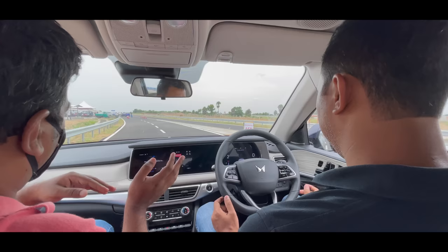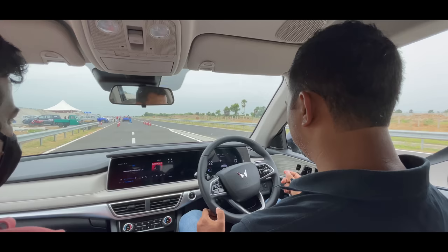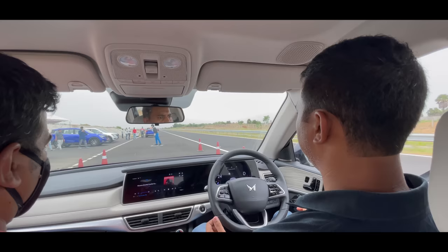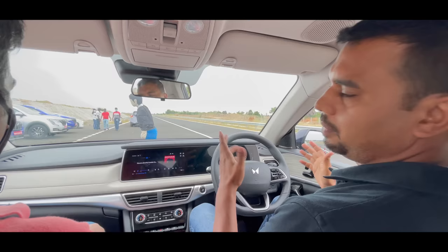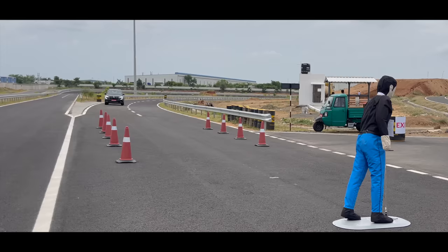Now we are going to test AEB — Auto Emergency Braking. We are driving the car at 20 km/h, and if you look at the front, there is a dummy. I did not apply the brakes — the car applied its own brakes and it detected the obstacle.